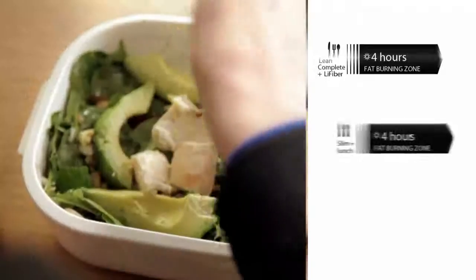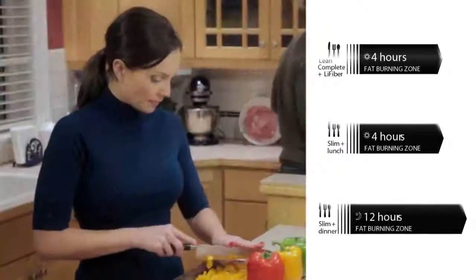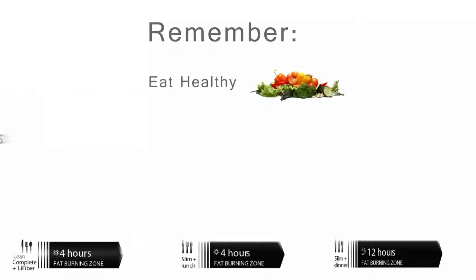Start your morning with a high-protein breakfast. Wait at least four hours and then eat a light, sensible lunch. Wait at least another four hours and eat a healthy dinner. Finally, allow 12 hours between dinner and breakfast the next morning. Remember to always eat healthy, avoid sweets and snacking, and drink plenty of water.